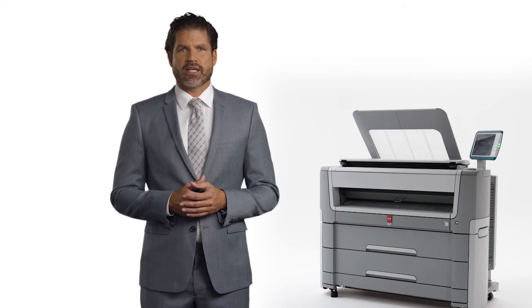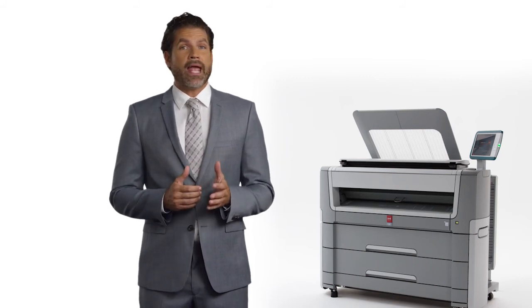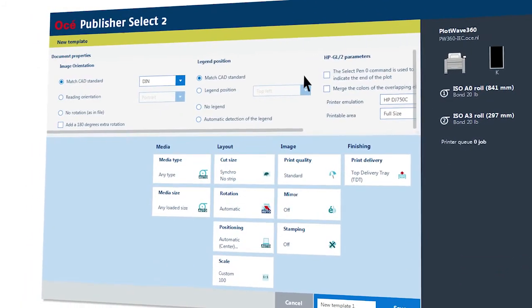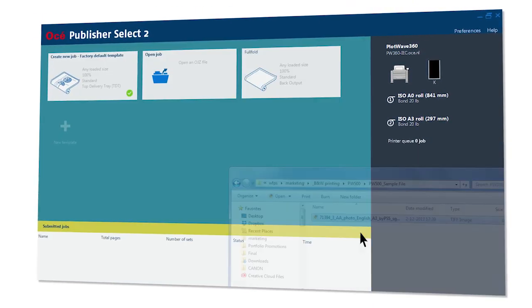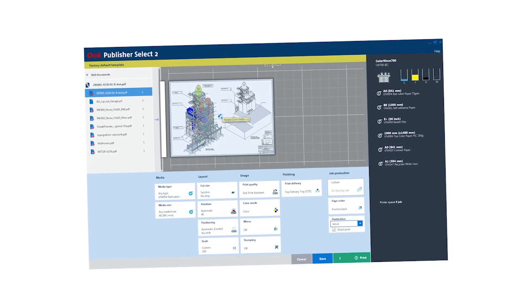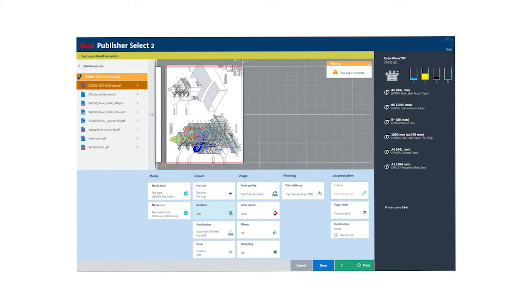OSEI Publisher Express is easy-to-use, web-based job submission software for large format printers, helping you create, print, and manage jobs in an intuitive way. Standard-included OSEI Publisher Select 2 is a powerful, productive, Windows-based job submission software for more complex jobs on large format printers, helping you create, print, and manage sets of technical documents in an intuitive way — maximizing convenience and efficiency for all your day-to-day large format printing. An interactive preview shows you the effects of the settings you select and how your image will be printed, guaranteeing perfectly printed output. Publisher Select 2 is designed for multiple users without additional cost.